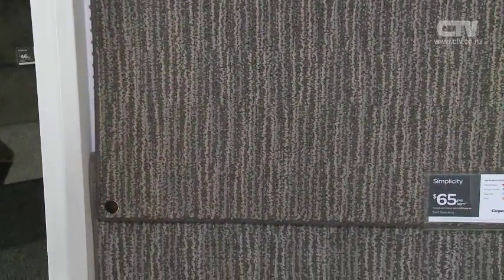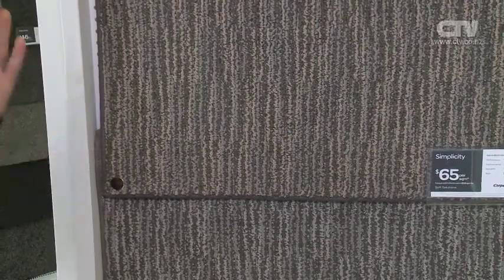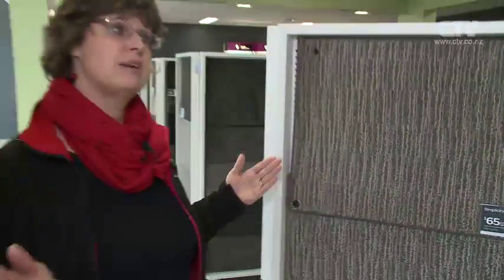So it's $65 a square metre, or $239 per broadloom metre. Broadloom metre means 3.6 metres wide, or 12 feet. And a square metre is one metre by one metre.